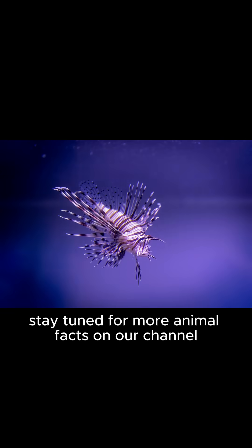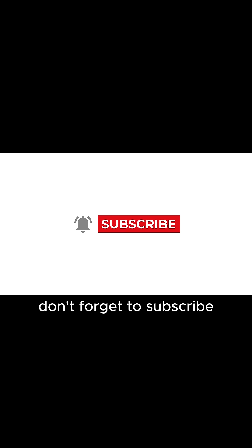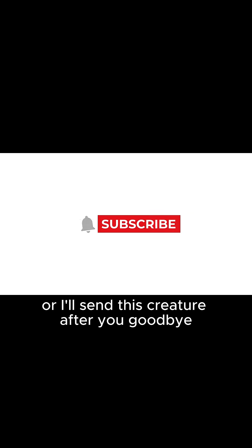Stay tuned for more animal facts on our channel. Like, comment the animal you want to see next, and share. Don't forget to subscribe or I'll send this creature after you. Goodbye!